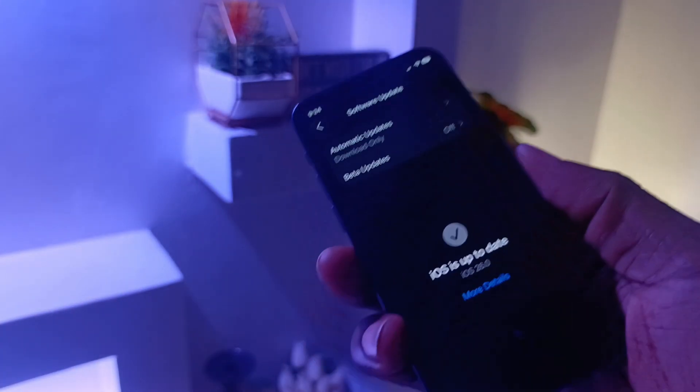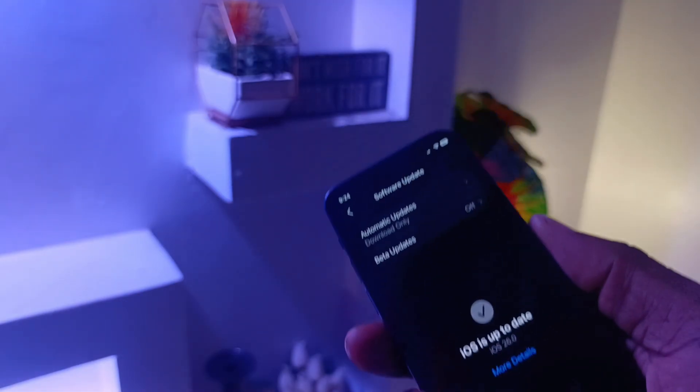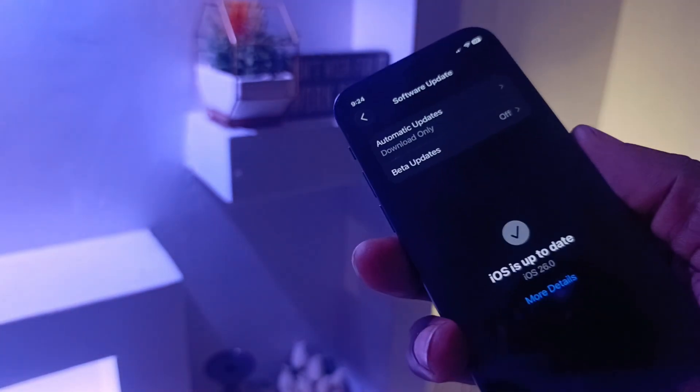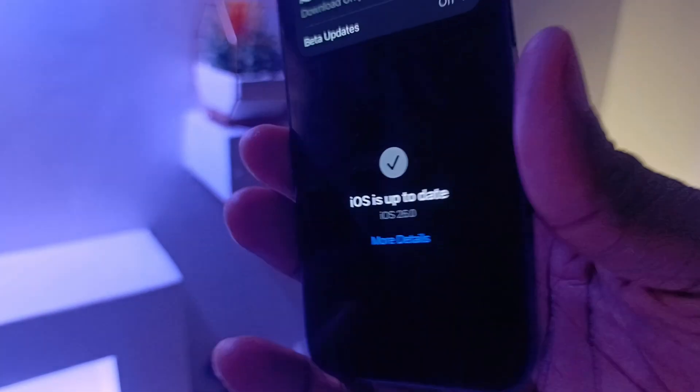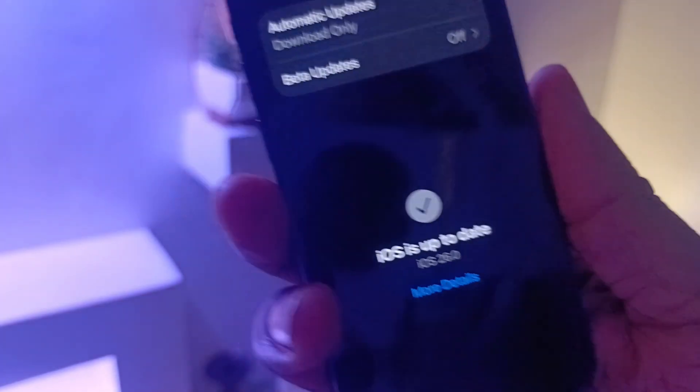In the meantime, the new iPhones — iPhone 17, iPhone 17 Air, iPhone 17 Pro, and iPhone 17 Pro Max — will be released with iOS 26 out of the factory. Everybody else who's eligible will get it on September 15th. See you on September 15th.